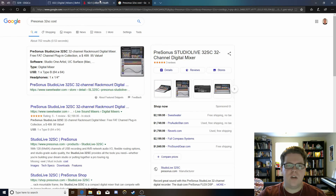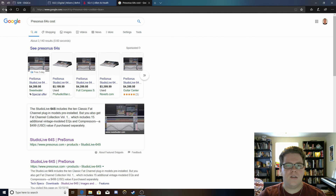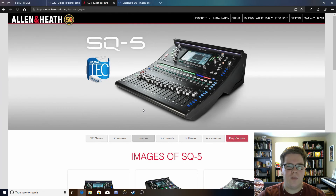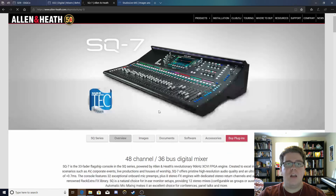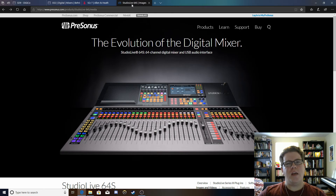So we're determining between these two options right now — the SQ or the 64S. Well, we've already picked, but I'm not going to tell you which one we picked. I do have a demo coming in for the one we've chosen, and I will get into detail about why we chose it and what we prioritized in my next video.